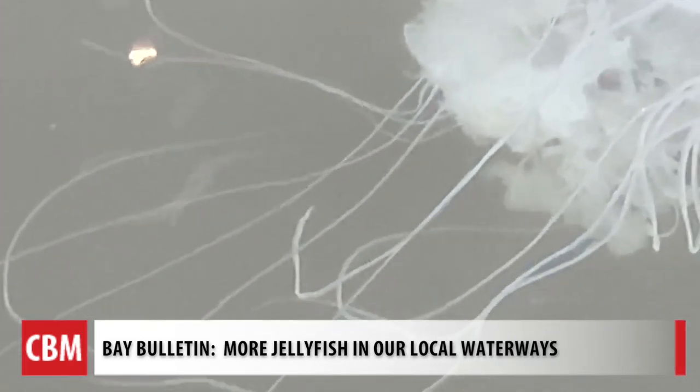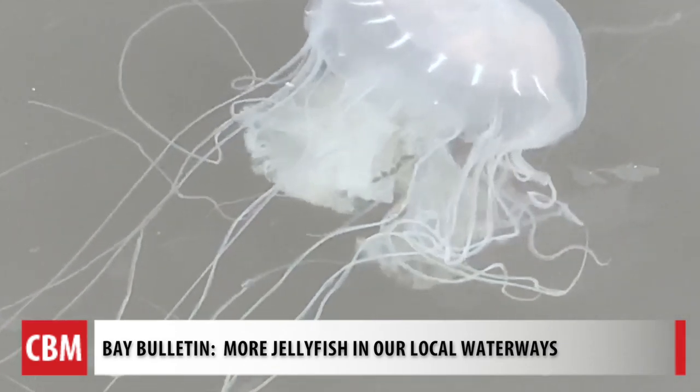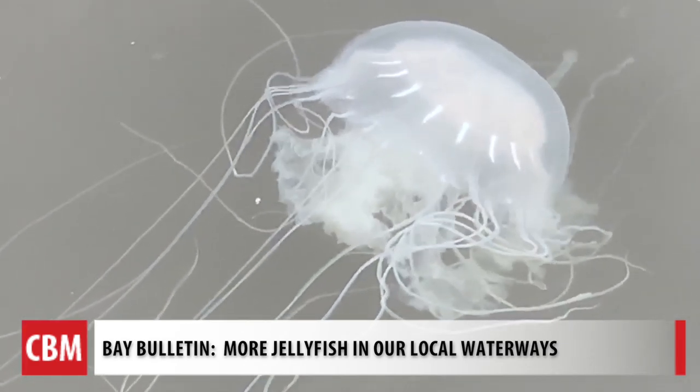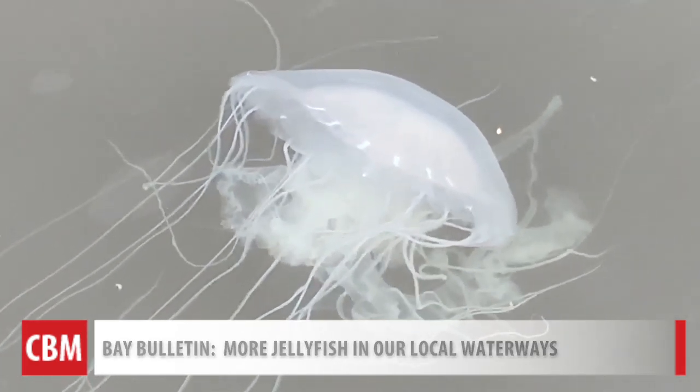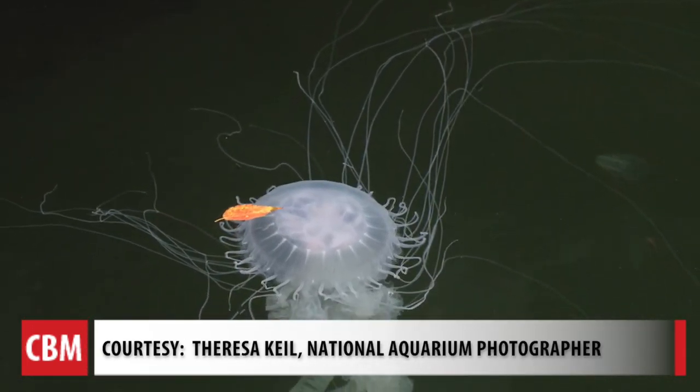Bay Bulletin saw two of them close together, moving their tentacles through the current in Canton after stepping off a boat at Lighthouse Point Marina a week ago. Those tentacles are what sting us, but their main purpose is to pull in food. My biggest suspicion is really that their food sources are really prevalent right now.